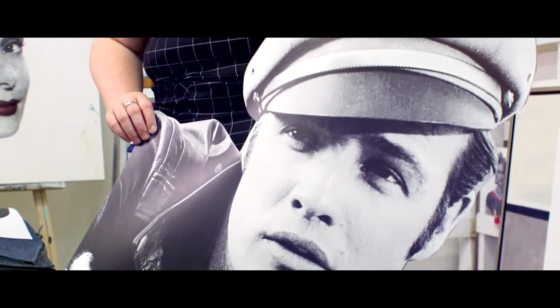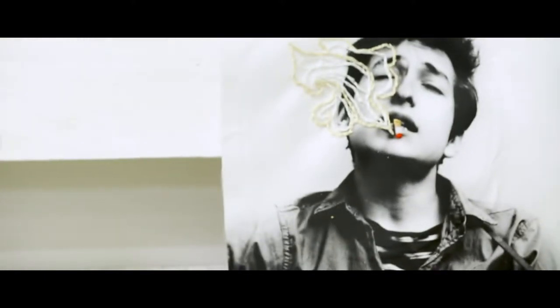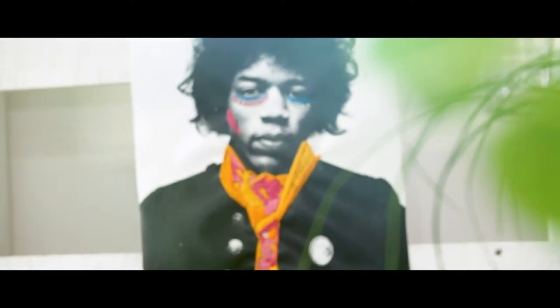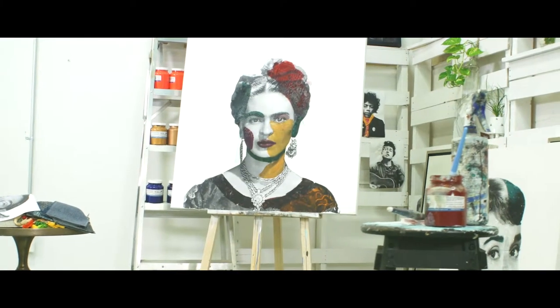I draw a lot of inspiration from classic Hollywood tropes, whether that's taking images of old celebrities and adding a fun artistic twist to it. I use different materials when printing my photography so that I can incorporate different mediums together.